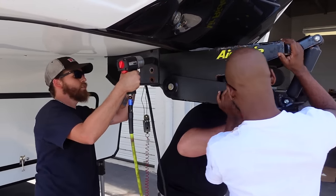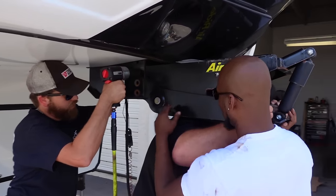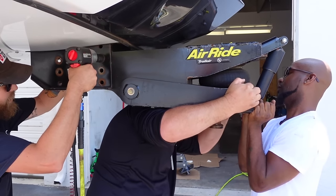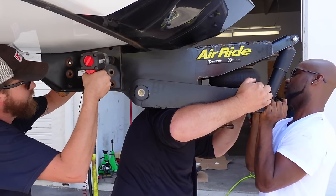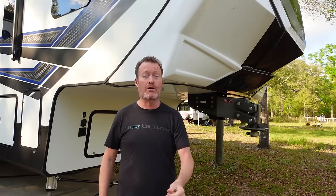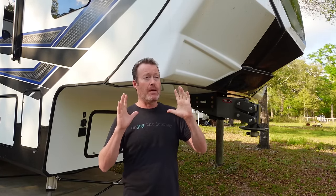Over the course of owning our Grand Design Momentum, we have had three pinboxes. In my opinion, the first two were junk — especially the Air Ride pinbox; not happy with that particular one. But the third one is the charm and the winner: the Gen Y executive pinbox has been awesome.